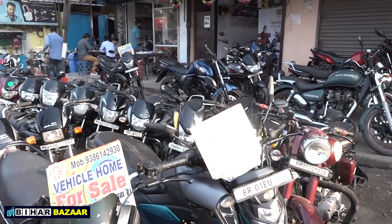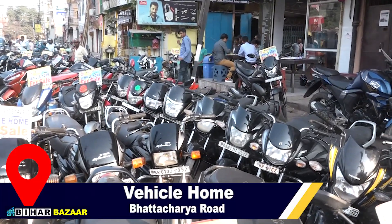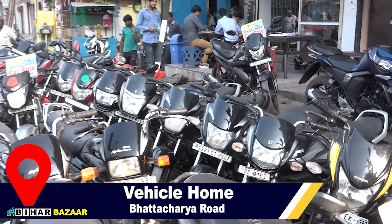Here in Patna, Bhattacharya Mode, Vehicle Home — here you will get the best second-hand bikes. Come listen to what's available here.